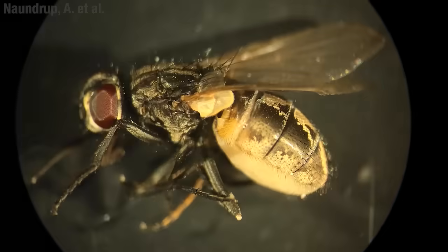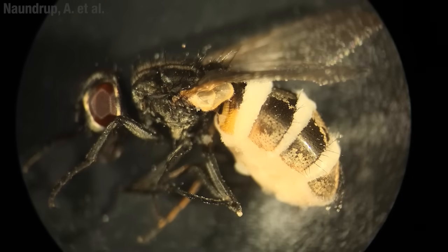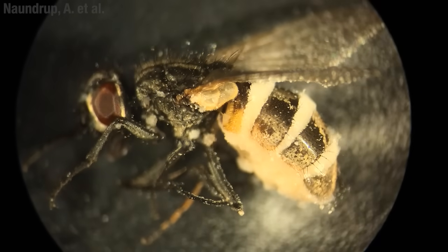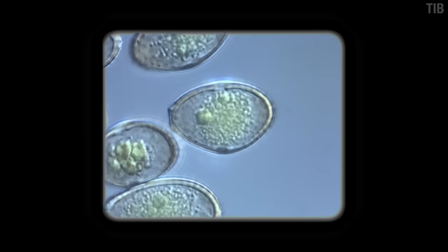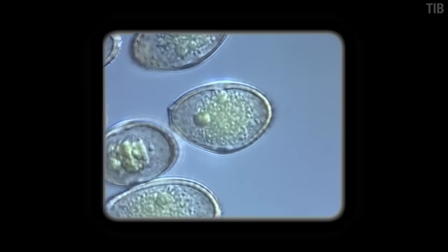I'm going to tell you three stories about fungi that get a bit gnarly. But before I do, let's try and see things from the perspective of the fungus. Here is a fungus baby, or spore, and one of the first things it needs to do is find food.